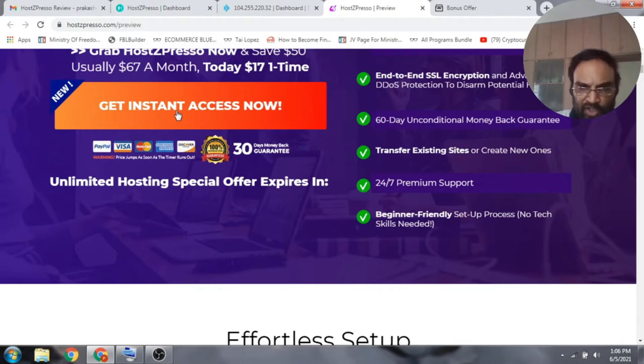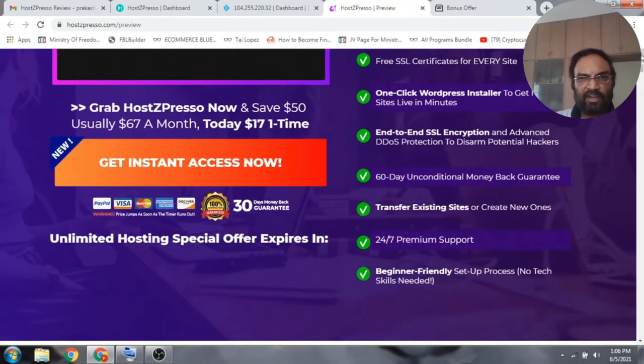You can access this product for just $19, and there is a downsell available with another $5 discount, so you can get it for $14. I don't want you to miss out on this offer and the bonuses — I've taken quite a long time to select bonuses that will help you get the best out of Hotspresso.